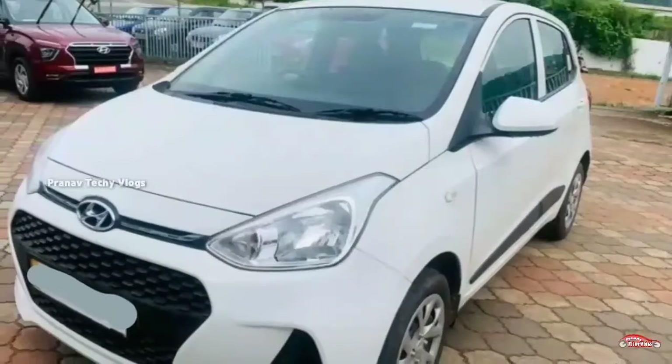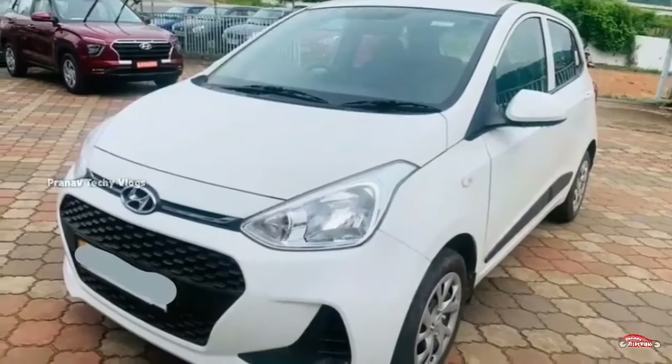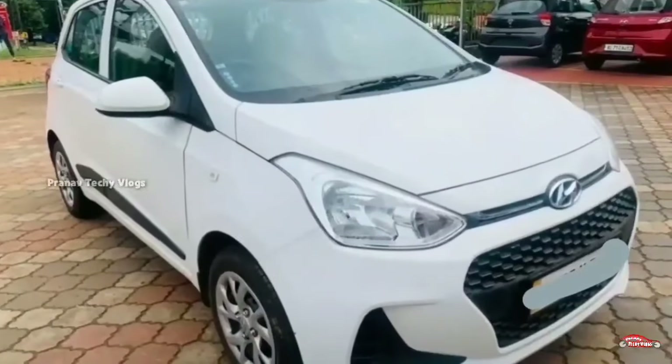The price of this Maruti Suzuki is ₹4.66 lakhs. You can also check the details in the description.